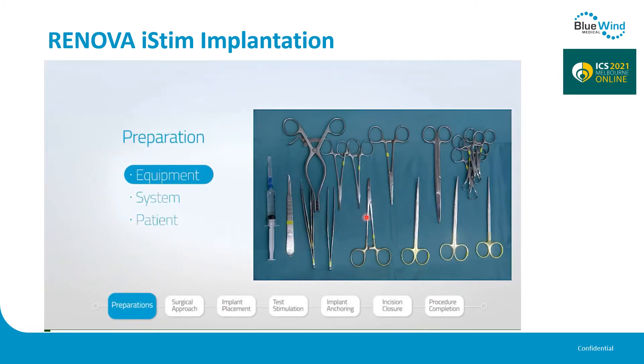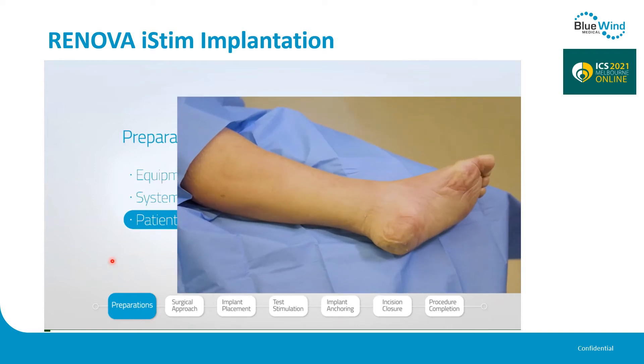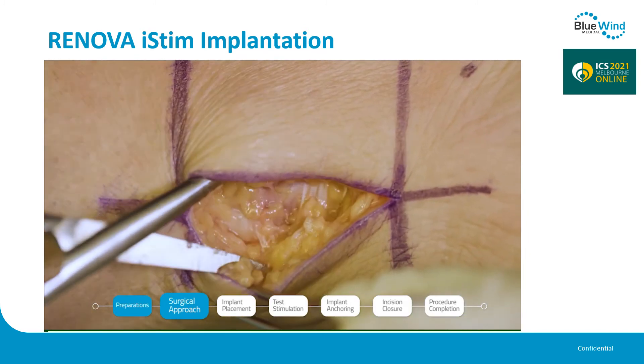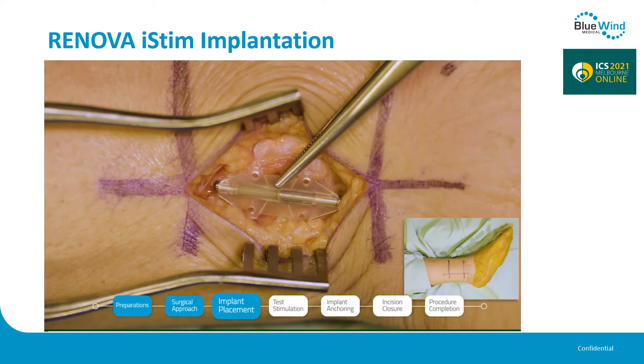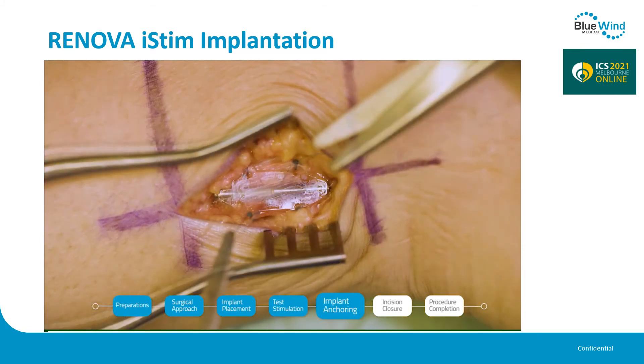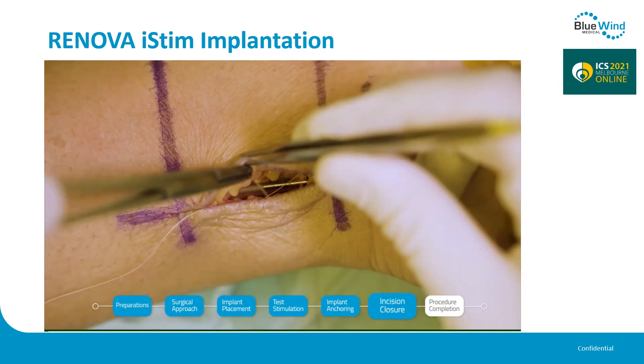There is standard equipment, there is the system, there is the patient leg, and it is a surgical approach that implants the stimulator very close to the tibial nerve under the fascia. Once the stimulator is tested and in place, it is fixed to the fascia with unresorbable sutures. The skin is then closed and the procedure is finished. This takes about 20 to 30 minutes.